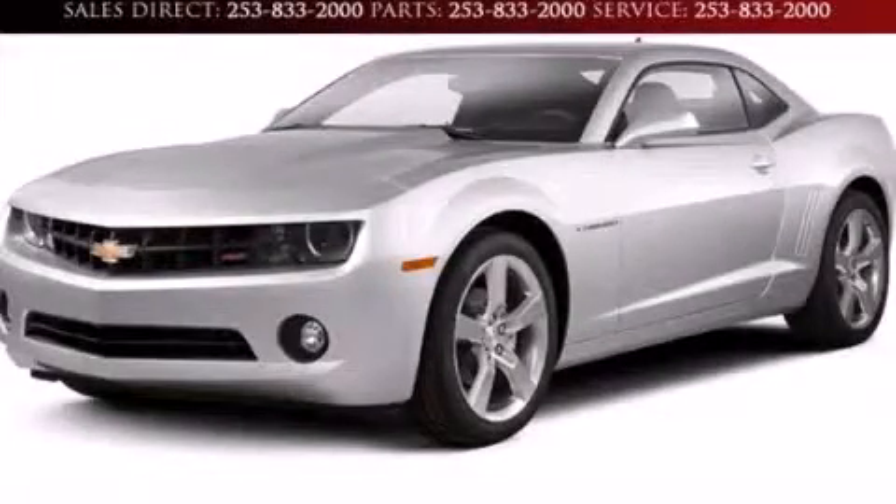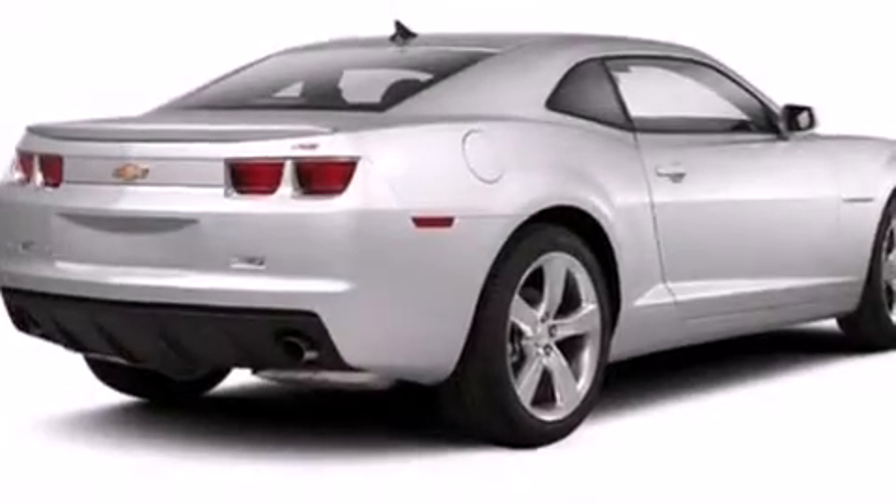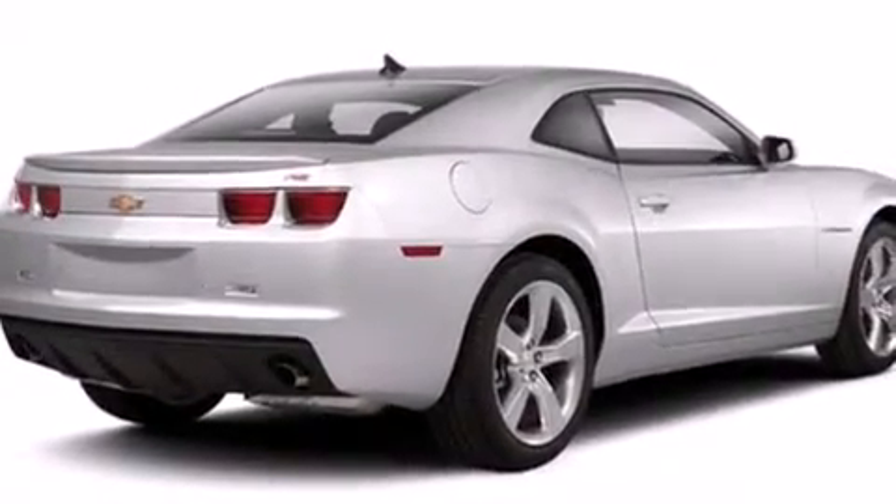This is a brand new 2013 Chevrolet Camaro. Enjoy the road. All of the following features are included.